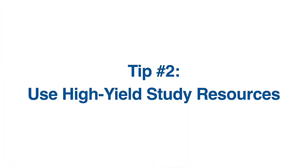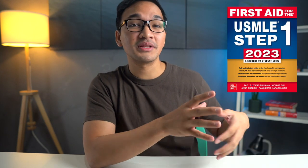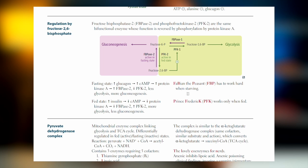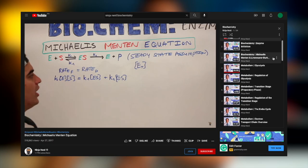Tip number two is to use high-yield study resources. When cramming, first find out how you can learn the main idea of a topic in the fastest way possible. This can be through review books such as First Aid for the USMLE Step 1, which distills and summarizes the most high-yield concepts. It also includes pre-made mnemonics to help you remember lists of non-intuitive information so you won't spend time creating your own. Another way is by watching YouTube videos on a certain topic.